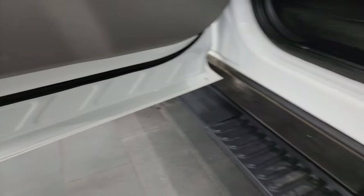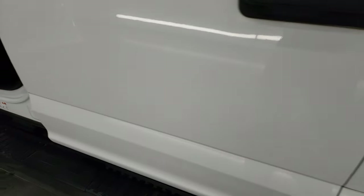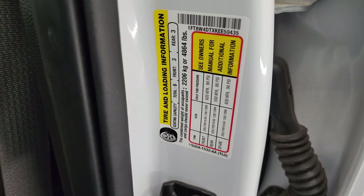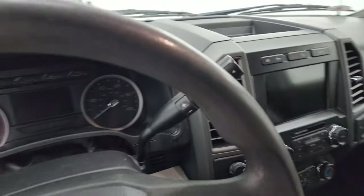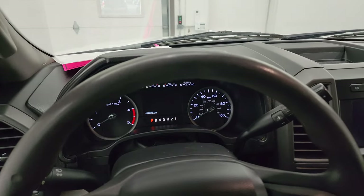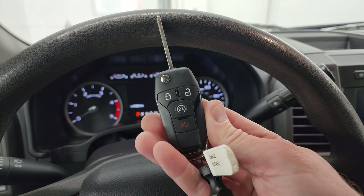Child safety locks on the back doors, and the inside and bottoms of the doors all look like a truck from Texas — very clean. You get the VIN sticker as well as the tire and loading information sticker. This one does have keyless entry and remote start.